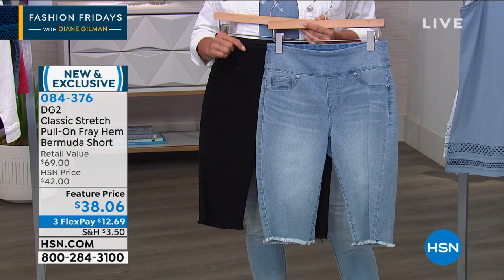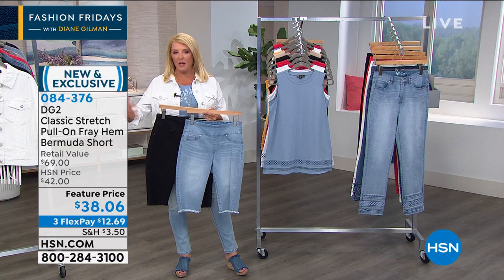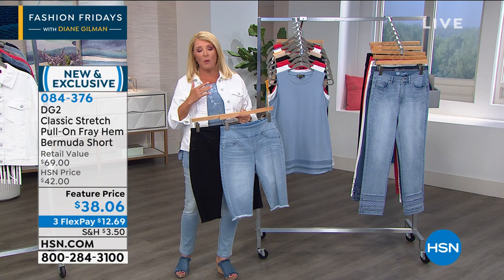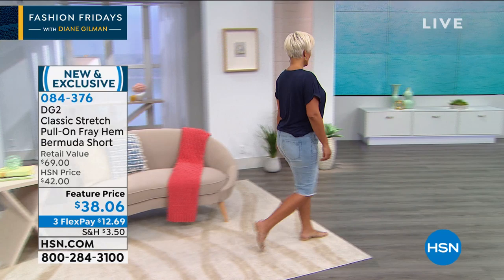Look at this great price — we're at $38.06. This has an amazing amount of stretch and the cutest little fringe on the bottom. I've got a whole host of colors. When these are gone, that's it for the rest of the year, and we're just barely getting into June. So there's a lot of Bermuda weather to wear these. It's a great time tonight to stock up while I have them back in stock.